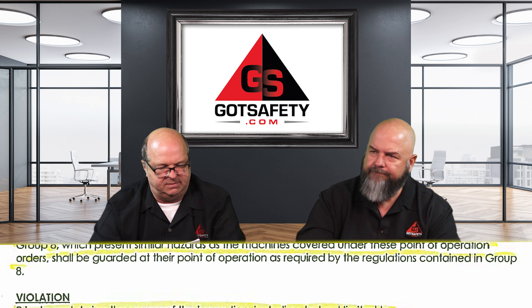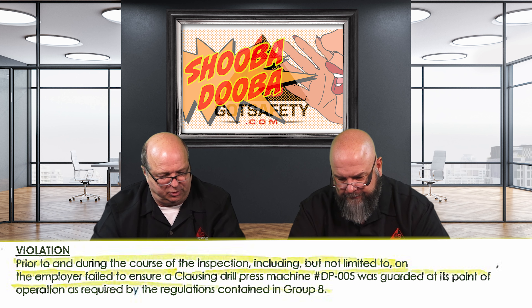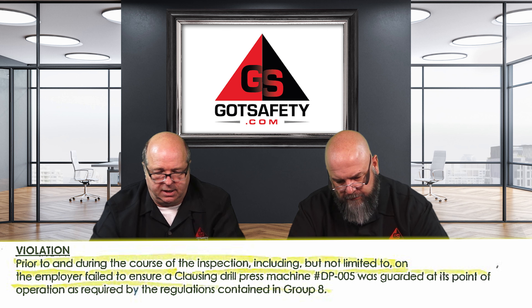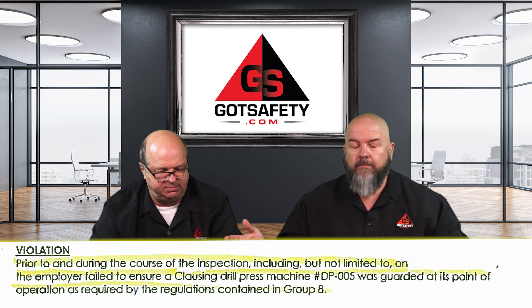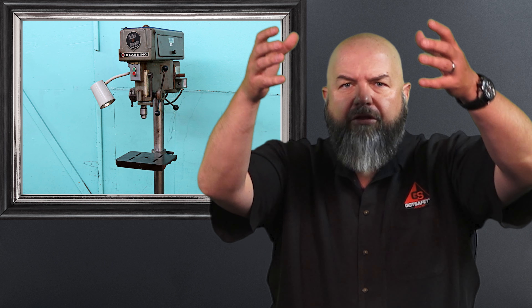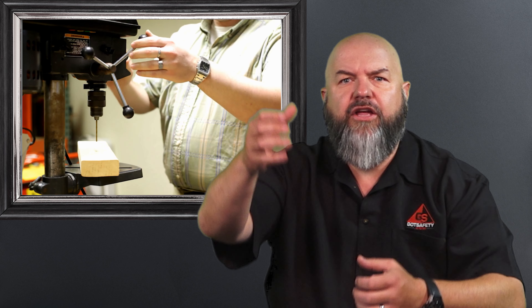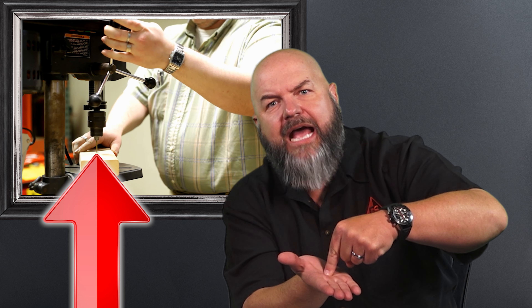The employer failed to ensure a Clausing drill press machine was guarded at its point of operation. The Clausing drill press is basically a drill press — it's got a metal base at the top, a long pole, the drill press motor's at the top, and then it's got the thing. You crank the handle down and you're working it. The point of operation is when the drill comes in contact with the material and magic takes place.